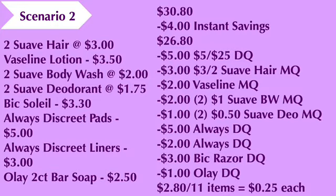We'll use our five-off-of-25, a three-off-of-two Suave hair manufacturer coupon, your two-dollar Vaseline coupon, two one-dollar Suave body wash coupons, two fifty-cents Suave deodorant coupons, your three-dollar Bic razor digital coupon, the five-dollar Always Discreet digital coupon (which is an exclusive coupon), your two-dollar Always digital coupon, and your one-dollar Olay digital coupon. That will bring the cost down to two dollars and eighty cents for the eleven items, making each item twenty-five cents. Please be mindful that the two-dollar Always digital coupon will attach to the Always Pads. In this scenario, hand the cashier your Always Liners first to ensure the two-dollar digital coupon attaches to the liners, then have the cashier scan the Always Discreet Pads second so the five-dollar digital coupon attaches to the pads.